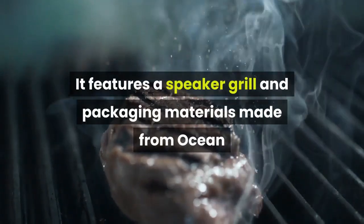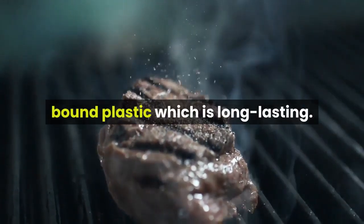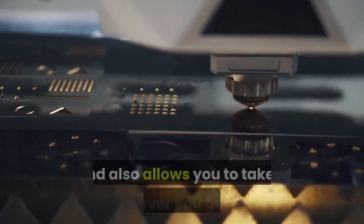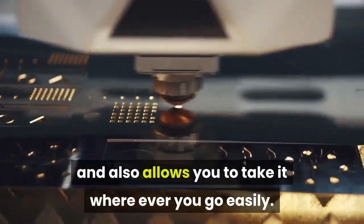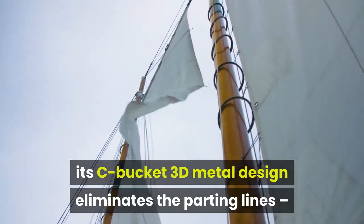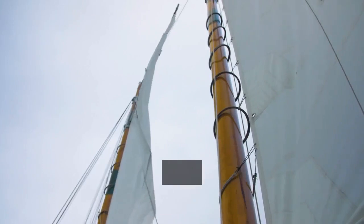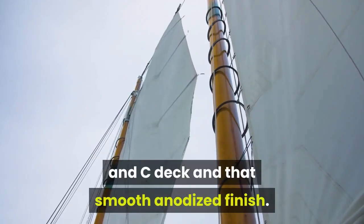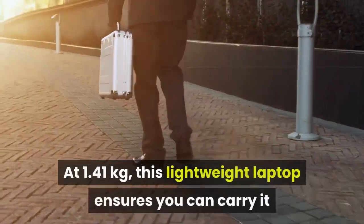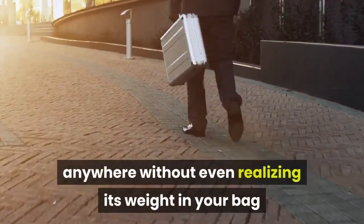It features a speaker grill and packaging materials made from ocean-bound plastic, which is long lasting. Sturdy and long-lasting, its CNC bucket 3D metal design eliminates parting lines, making the entire look more elegant and premium with metal on both the A cover and C deck with a smooth anodized finish. At just 1.41 kilograms, this lightweight laptop ensures you can carry it anywhere without even realizing its weight.